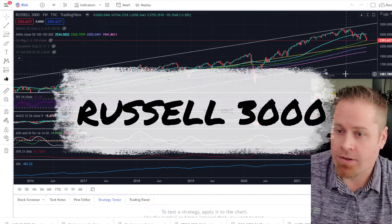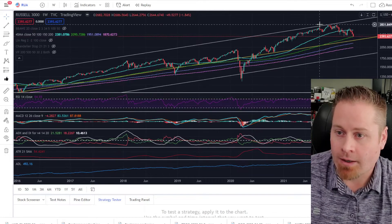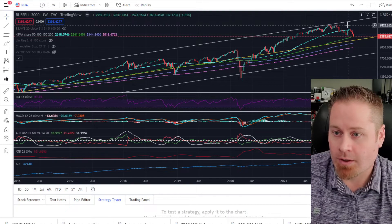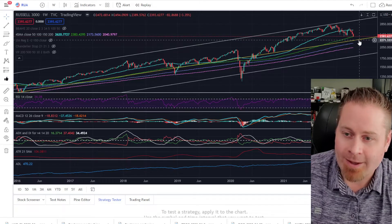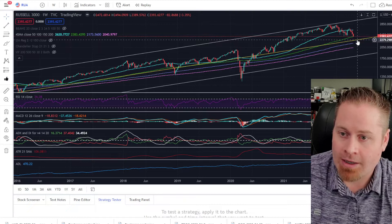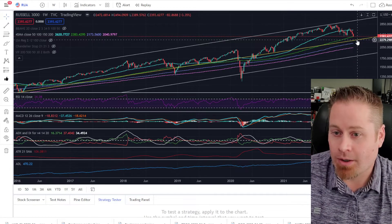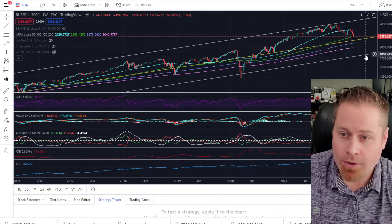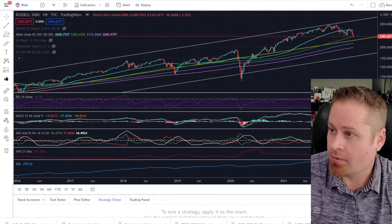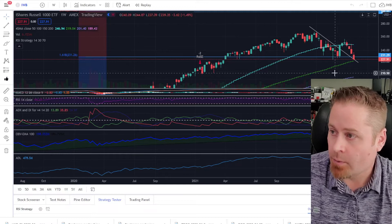Taking a look at our Russell 3000 chart, we've been watching this one pretty much every week. We talked about how when we got up to the top of this channel, we were expecting a rollover at least to the center channel. I think based on the monetary tightening conditions and the geopolitical events going on right now, there's actually a pretty good bet that we'll blow through this center channel line and maybe get all the way down to the bottom channel. So definitely looking fairly bearish across the broader markets as well.